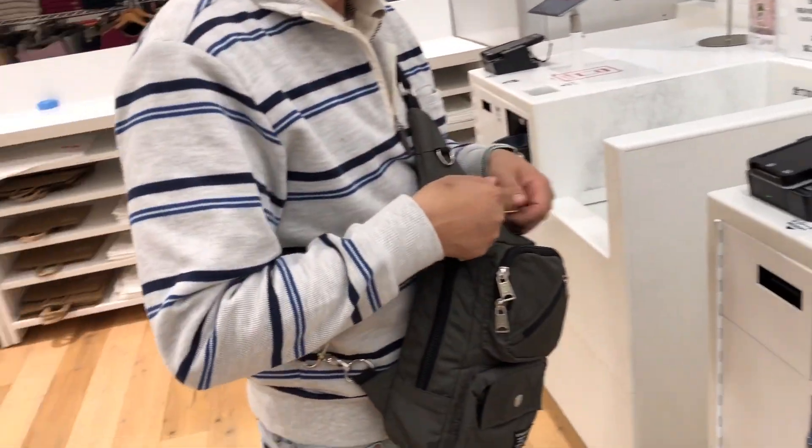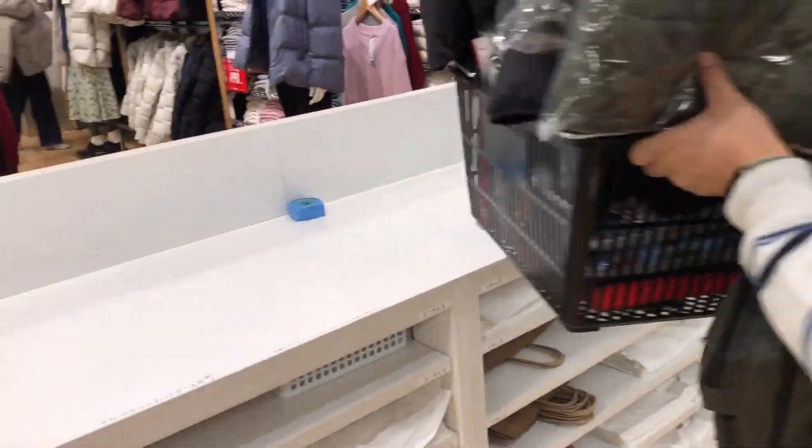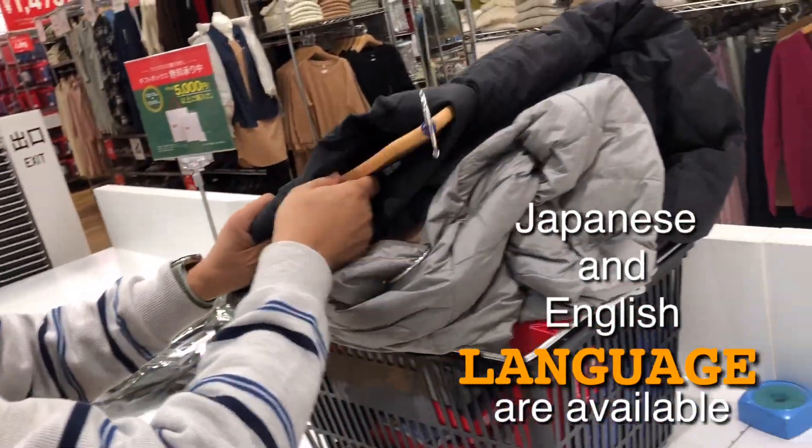Especially with the 2020 Olympics being held here in Japan, we expect many people will come to visit. Both Japanese and English language options are available in the RFID self-checkout system.